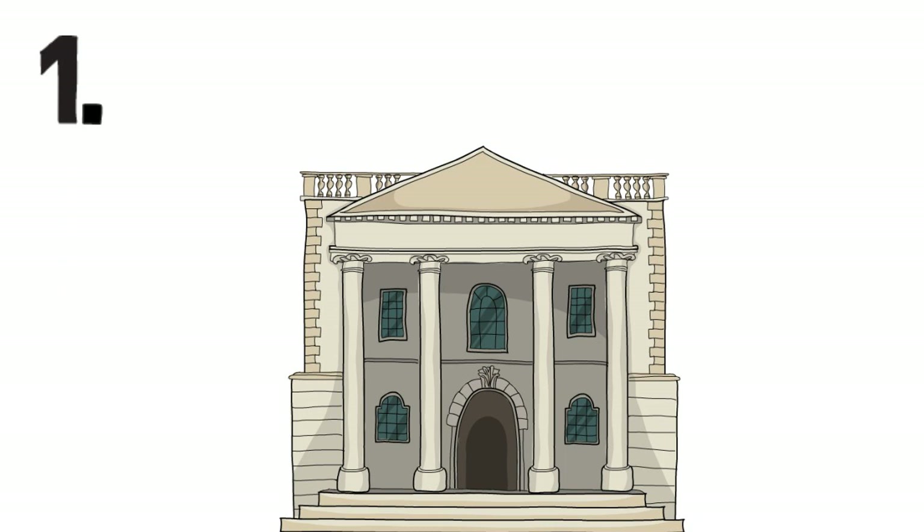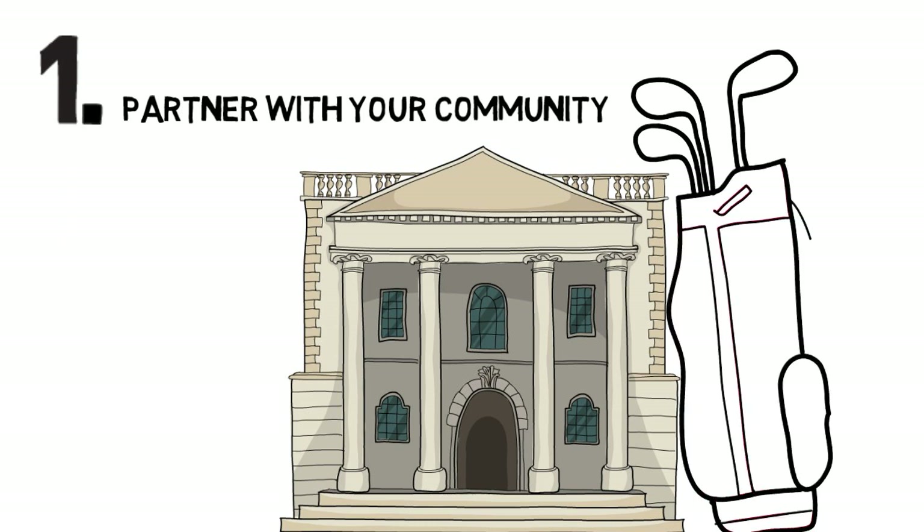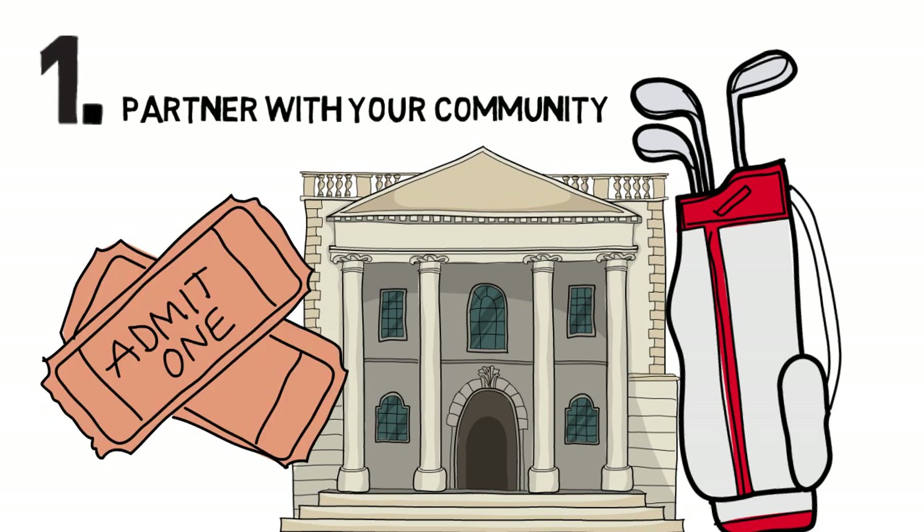First, partner with your community. Go sponsor local events, attend chamber meetings, put up flyers, and help local charities. Not only does this help grow your community, but you're more likely to get a chance to talk to potential customers.